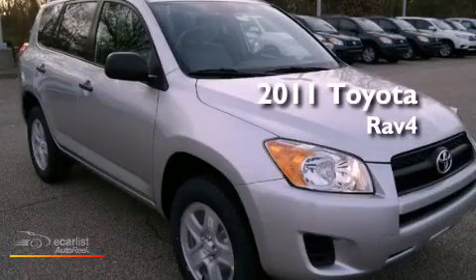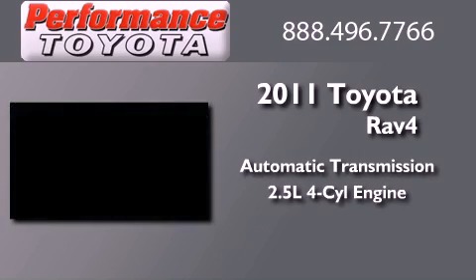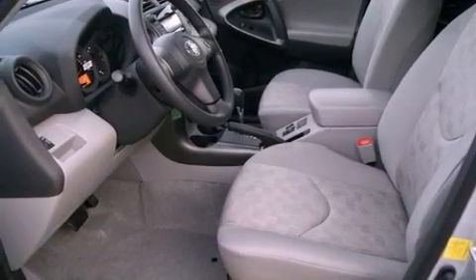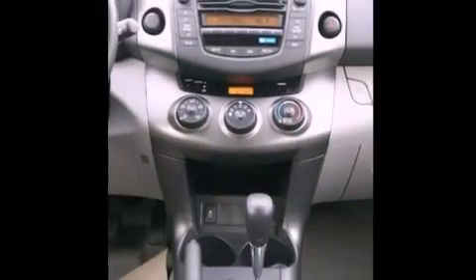This is a brand new 2011 Toyota RAV4. This vehicle has seating for five adults and an inline four-cylinder engine. Its top features and packages include the value package, traction control and stability control systems, and a tire pressure monitoring system.